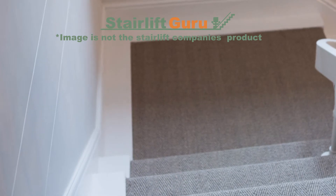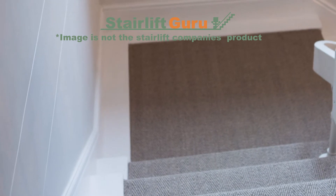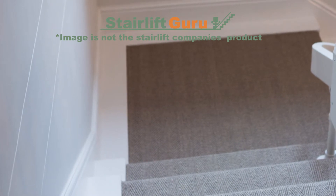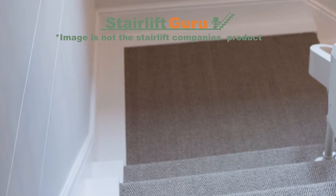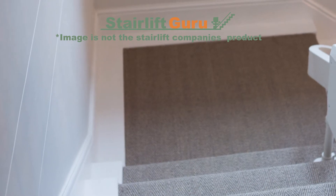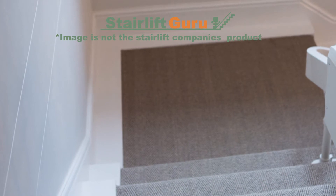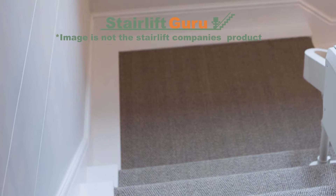In a crowded UK stairlift market, it can be challenging to identify the best manufacturers and providers. There are several different criteria that you can use to assess whether a particular stairlift brand is suitable or not — for example, the quality of the build and the overall design of the stairlift itself and the tracks that it runs on. Here we will look into Age UK Stairlifts and what they have to offer.